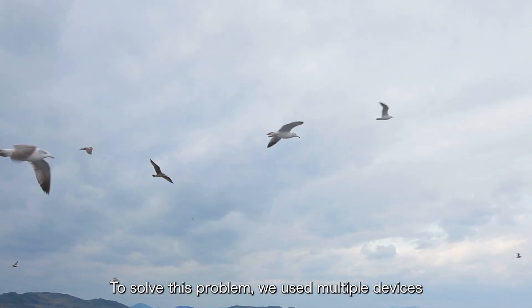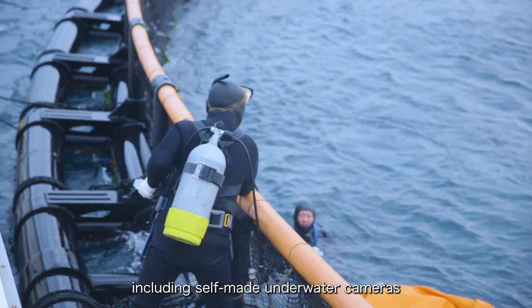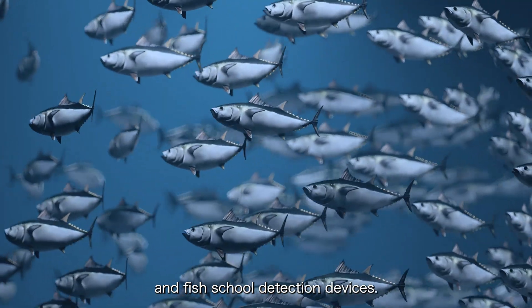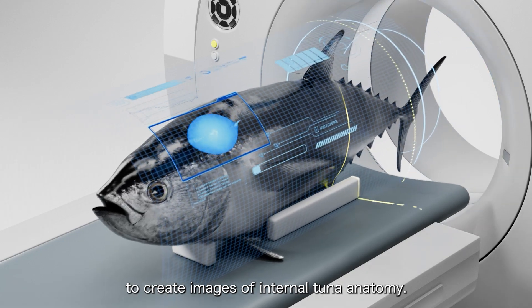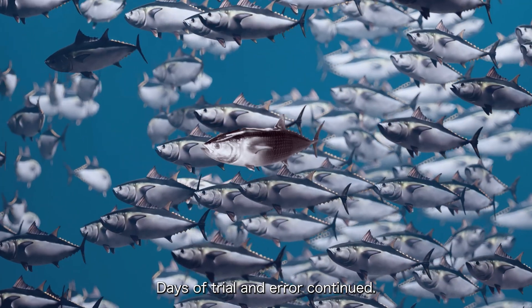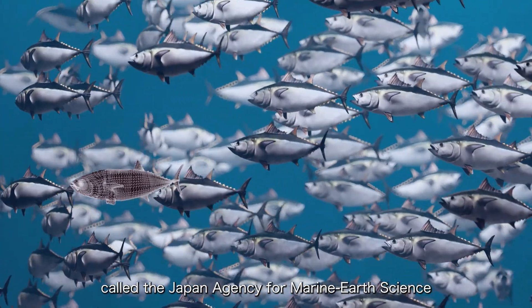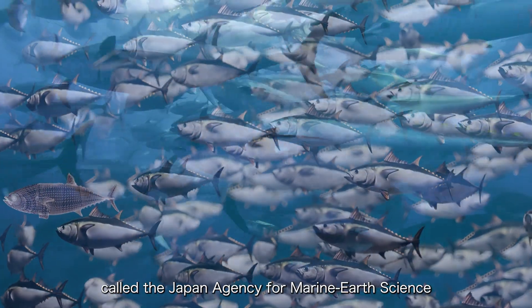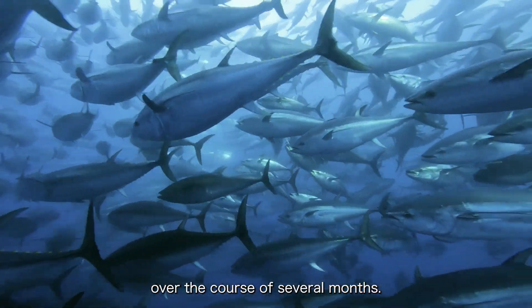To solve this problem, we used multiple devices, including self-made underwater cameras and fish school detection devices. CT scans were also used to create images of internal tuna anatomy. Days of trial and error continued. Sojits then partnered with a global research center called the Japan Agency for Marine Earth Science and Technology to conduct joint analysis over the course of several months.